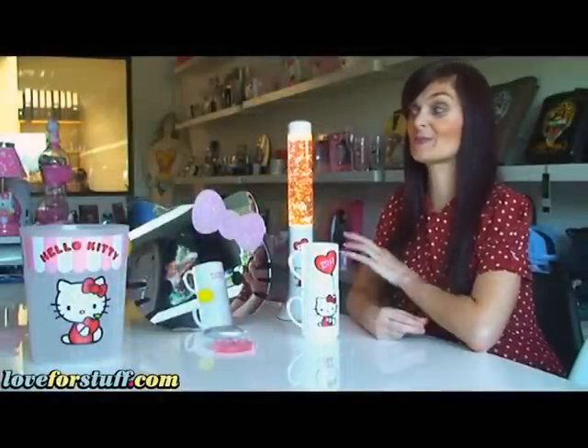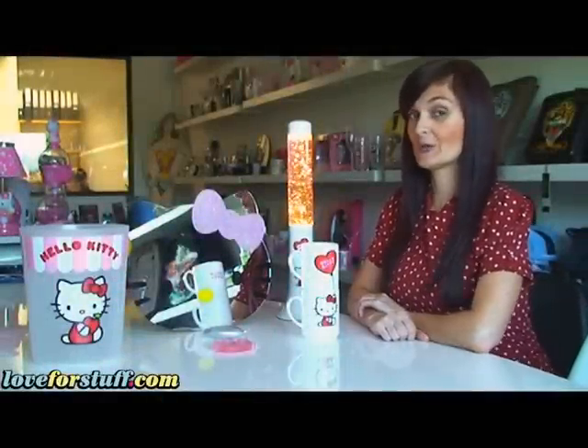Hi, I'm Nadia from Love4stuff and today I'm going to talk to you a little bit about some of the cute Hello Kitty products that we do on our website.